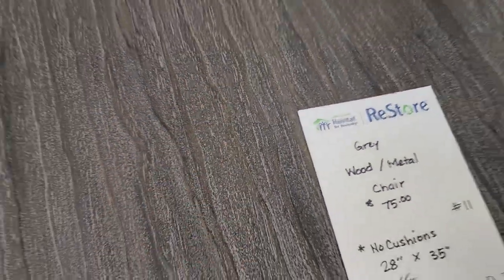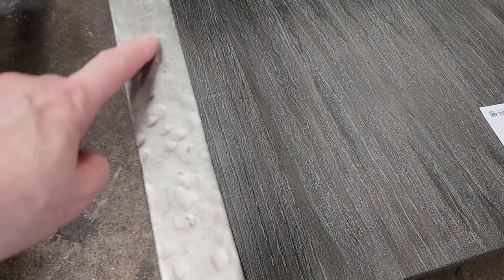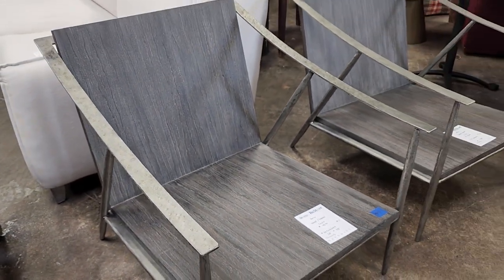And look at this gray wood and metal chair for $75. I love that hammered metal. These are brand new pieces from Bernhardt Furniture. And look — they had a pair of them.